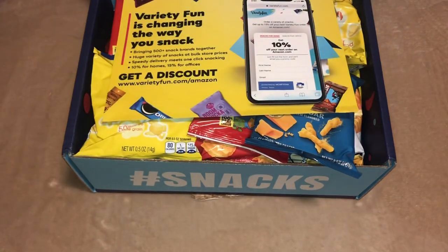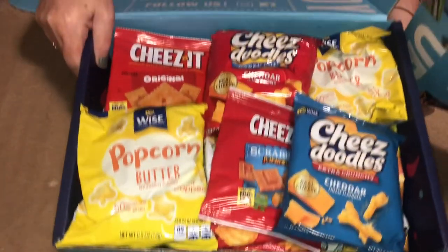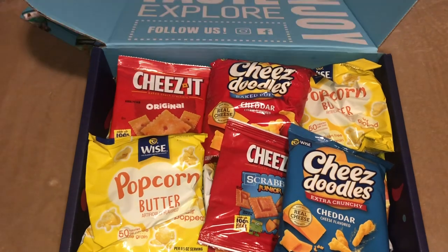It is a big box. The box highlights: 500-plus snack brands, huge variety of snacks at bulk store prices, and speedy delivery. Like I said, I do have the discount code. Alright, let's start — there's a lot to go through.